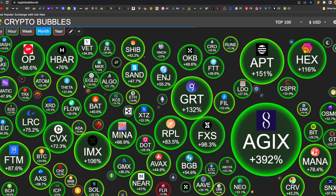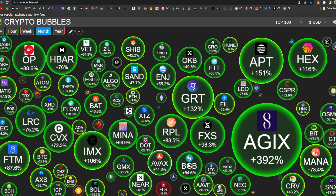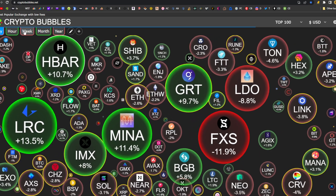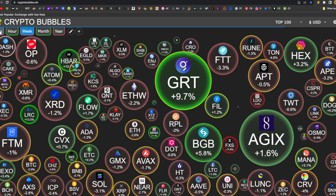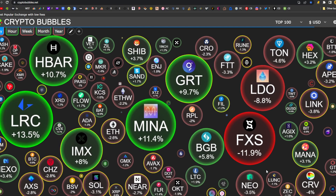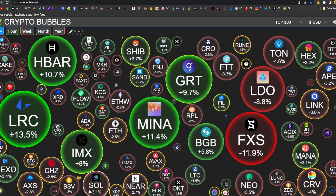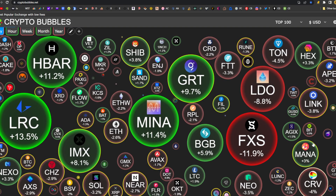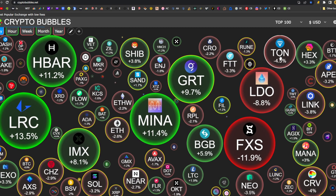Looking at the markets on CryptoBubbles.com, top 100 tokens. Looking at the month, it's been a good month so far for crypto, but it is a red day, also a red week. There are still a few green bubbles for the week and for the day, but overall a red day. Frax down 11.9, Lido down 8, Solana down 3.1, Near Protocol down 2.7, Curve down 4, Chainlink down 3.8, ApeCoin down 3.2, TonCoin down 4.5.